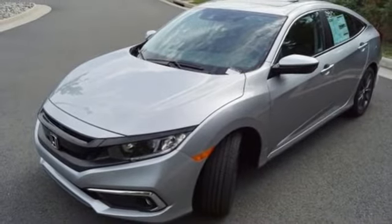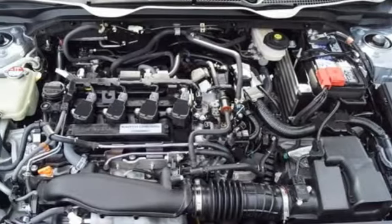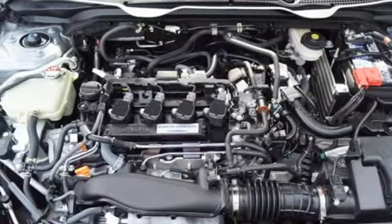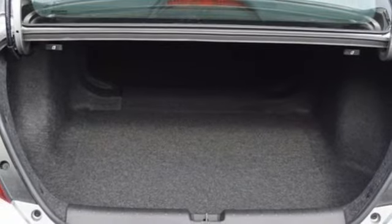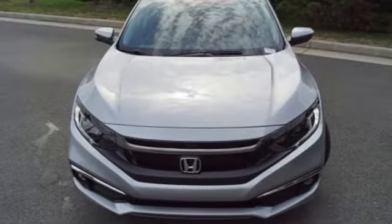Dual zone climate control, continuously variable automatic transmission, power sliding and tilting sunroof, gas pressurized shocks and intercooled turbo inline four cylinder engine.